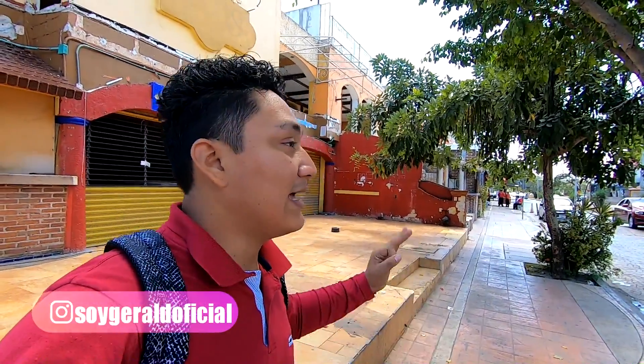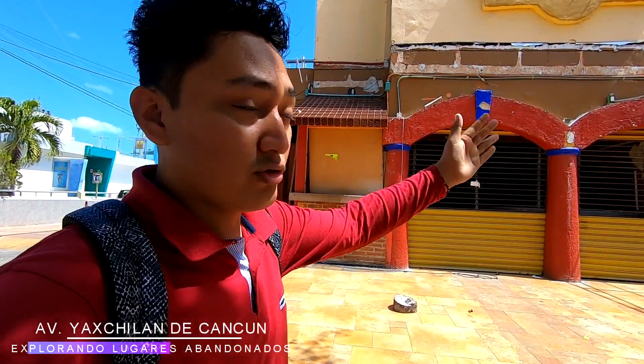The avenue that once was one of the most visited here in Cancún today is in decadence. It is better known today as the Avenida Fantasma. Here is one of the most famous, most epic places in its time, which is Los Arcos.